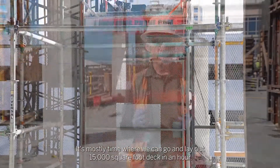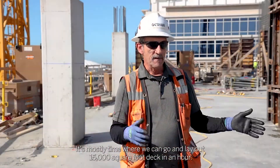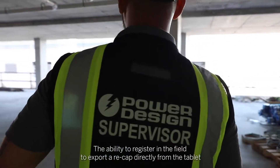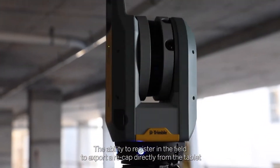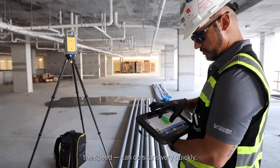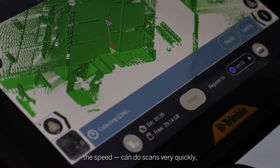It's mostly time — where we can go lay out a 15,000 square foot deck in an hour. The ability to register in the field, to export a recap directly from the tablet if I need to, to overlay and compare design to build. The speed — you can do scans very quickly.